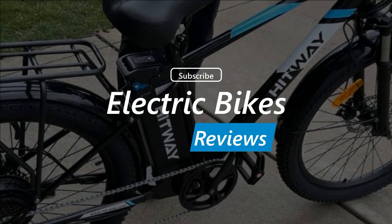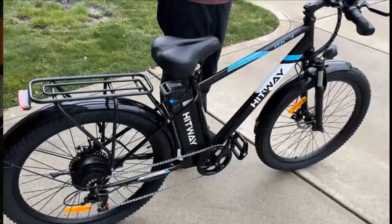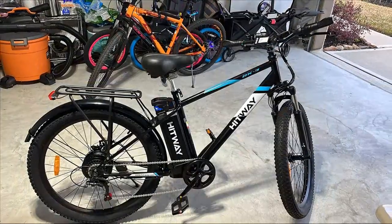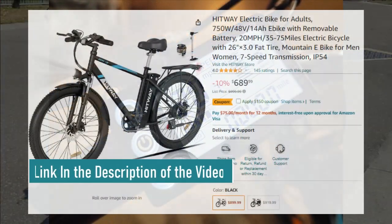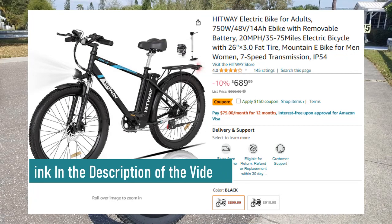Exciting update everyone — the moment you've eagerly awaited has arrived. The conclusive reviews are in. Your requests to unveil what people really think about this e-bike have been answered, and the best part: Rob reached out to us and we're ready to delve into his perspective on the bike.